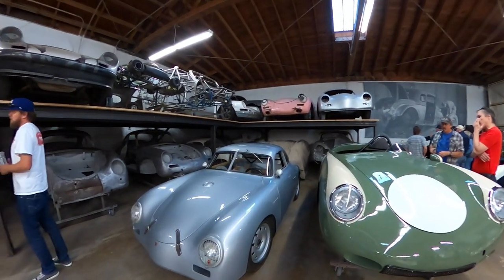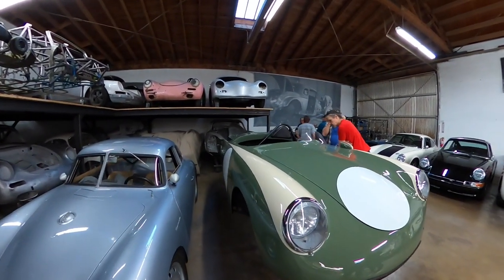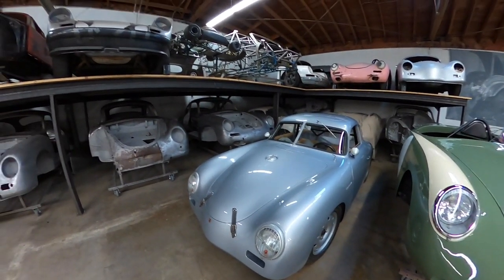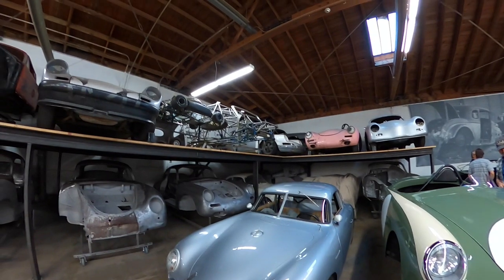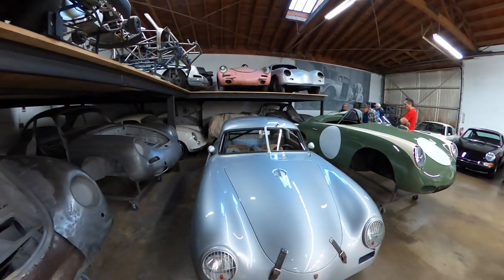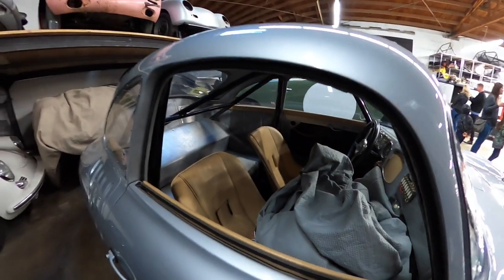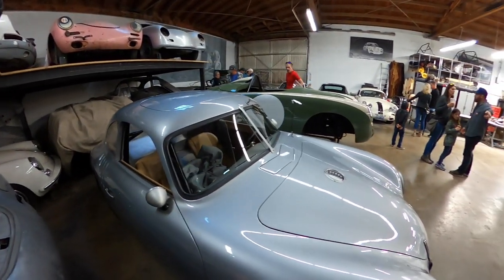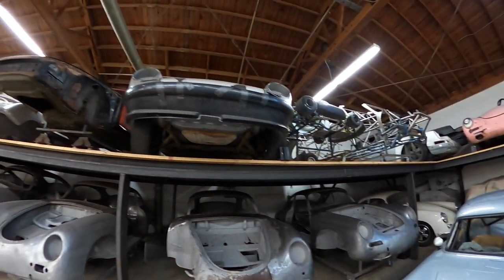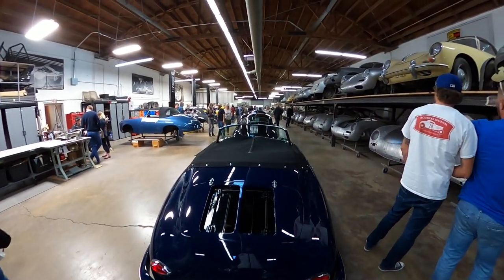The cool thing about Emory Motorsport is not just that they do standard 356 coupes — there are so many different variants. Like this one, it's an open top Roadster I've never seen before. I don't remember if Porsche actually made one — if you know, leave a comment. There are just so many cool resto mods they do. It really follows the founding principles of Porsche — Ferry Porsche building a sports car of your dreams. Check out this line of all the restored cars — how cool is that?